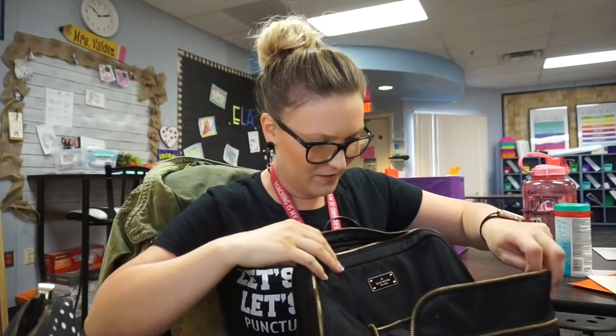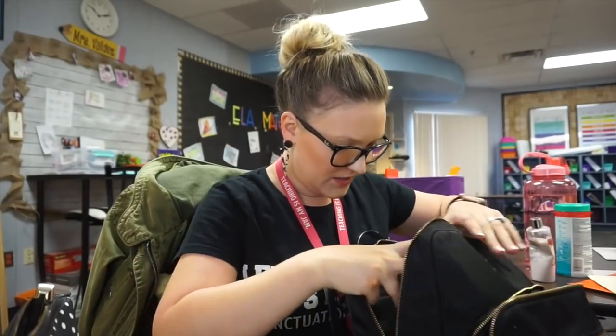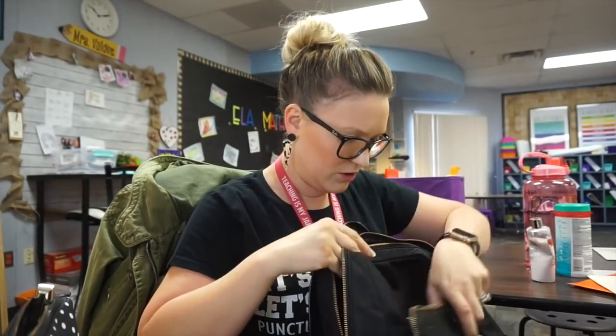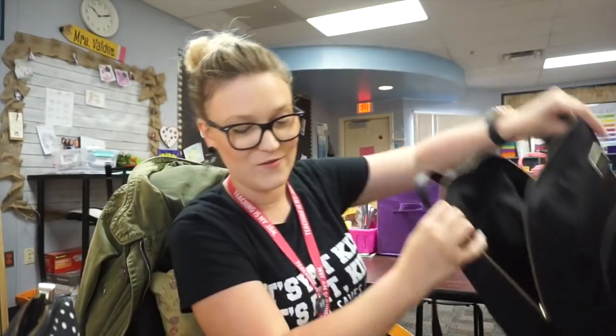Then I have some loose change — never have loose change — and in the very front pocket, more loose change. What the heck is my life? More change somewhere. Okay, that is everything that came out of my random teacher bag.